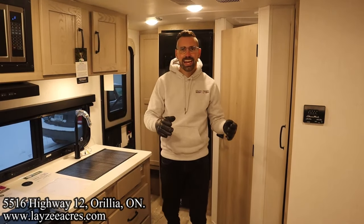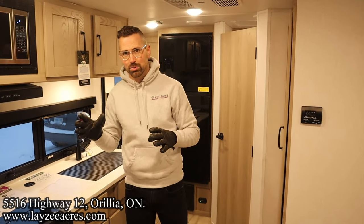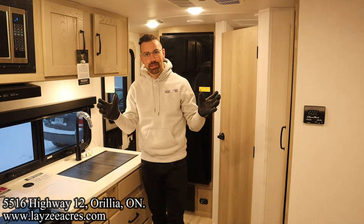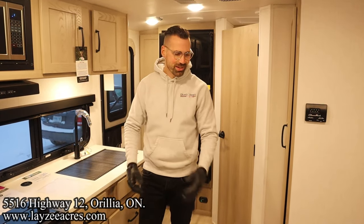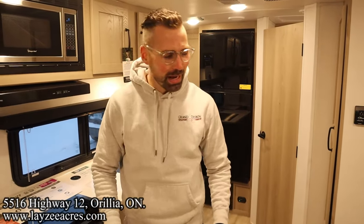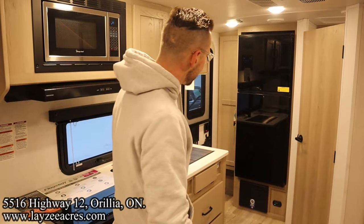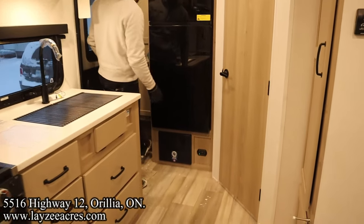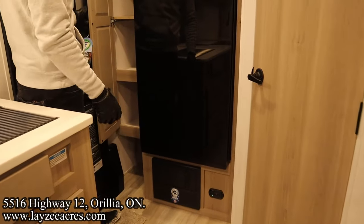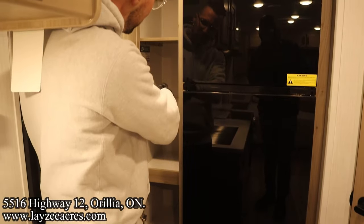Alright folks, we're inside the 22FBS. Coming in through the door, there's a spot to kick off your shoes right inside the entrance. We also have this pantry slash closet — the top two shelves are actually removable so you can hang up your coats, and there's still a shelf below.